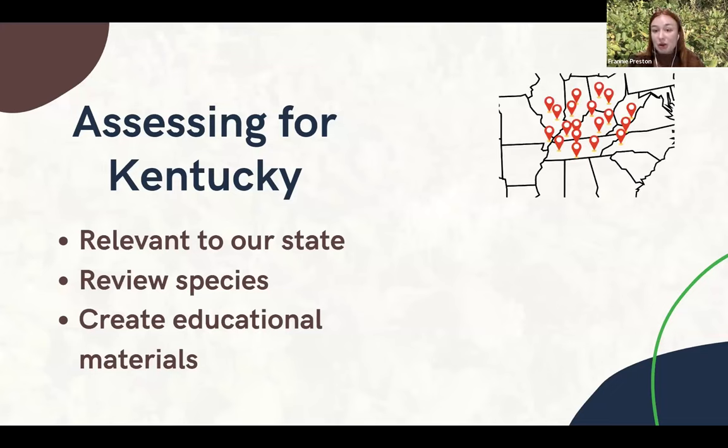How do we actually go about the assessment? It's literature-based and evidence-based, and there are a few different categories that we look at. We are finding evidence for each of these different categories about the different species. The first one is distribution — how widespread is the species throughout the state, and how widespread is it maybe in surrounding states or within the southeast region?